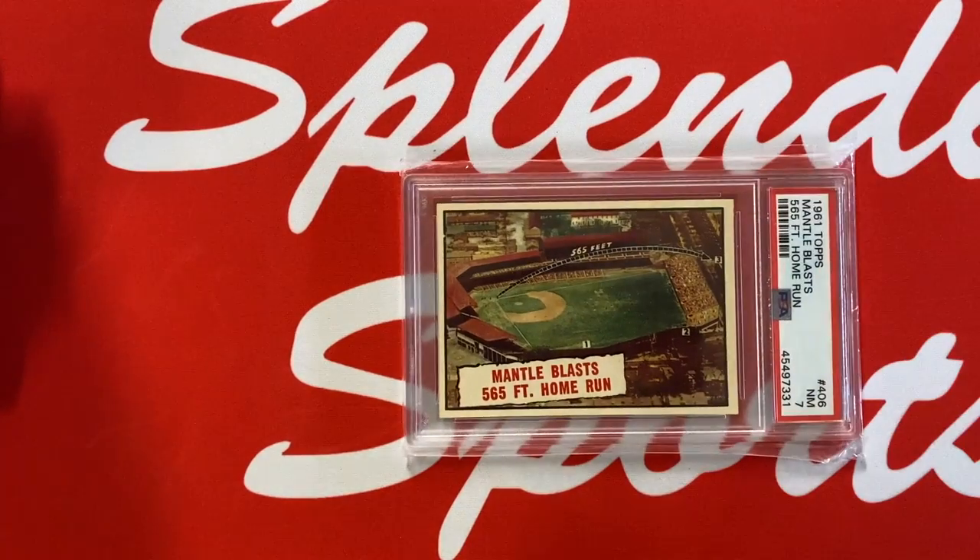1961 Topps Mantle Blast — 565-foot home run, obviously another very fitting card — in a PSA 7.